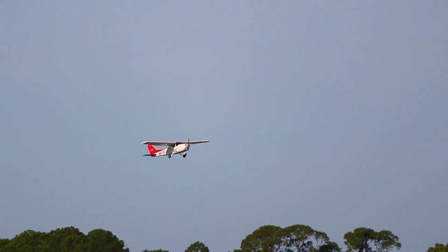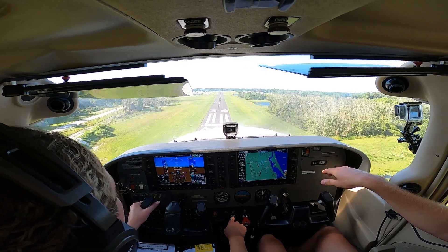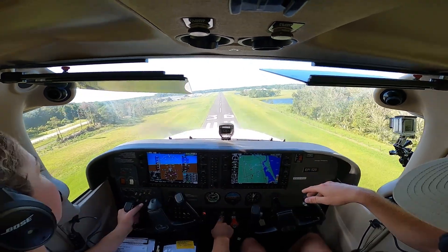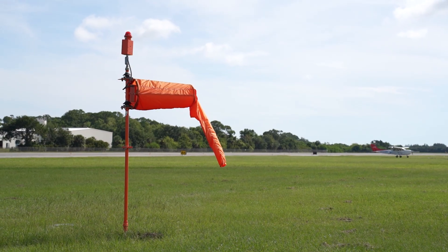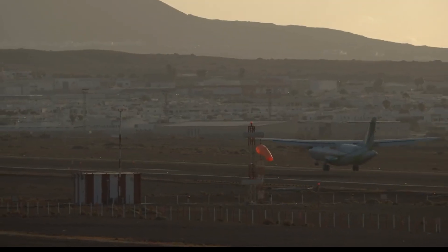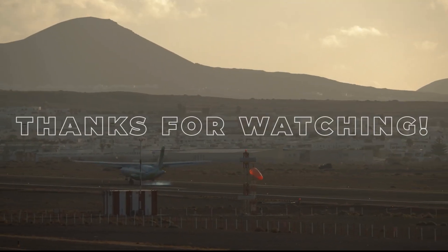By showing wind direction and speed at a glance, the windsock supports safe takeoffs and landings every day. Even with all the advanced gear in modern cockpits, the windsock remains a timeless and dependable source of wind information, trusted by aviators around the world.